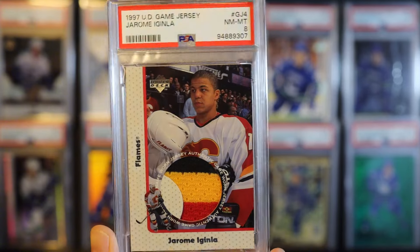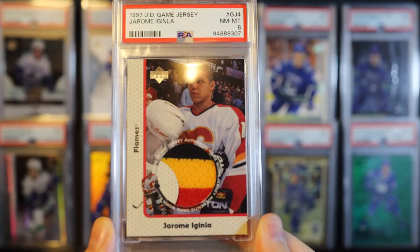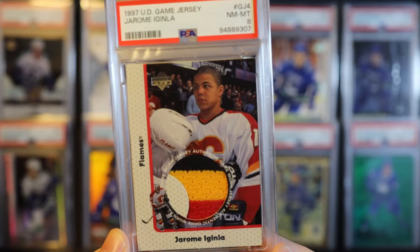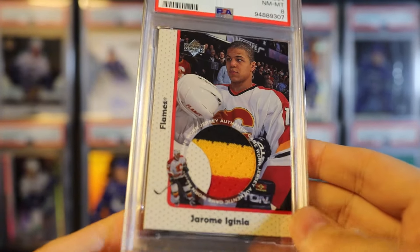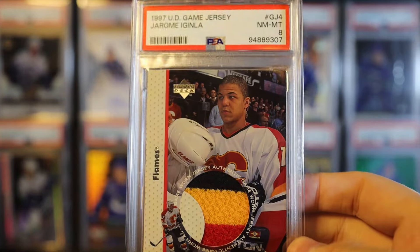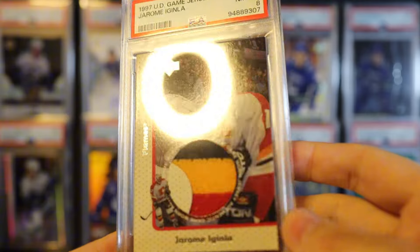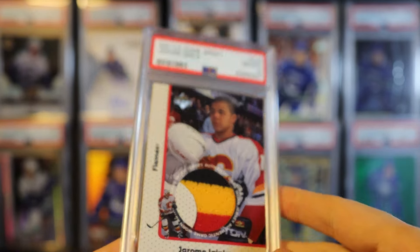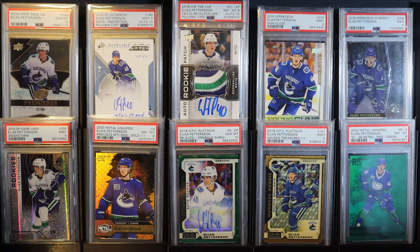Next we got a game jersey Iginla. I bought this one a few months ago and paid a lot for it - collector prices, not flip prices. I'll see in the next few months if I decide to sell these game jersey sets and whether I get back what I paid. The patch or swatch on this one has to be so rare - that's about as good as it gets for this card.